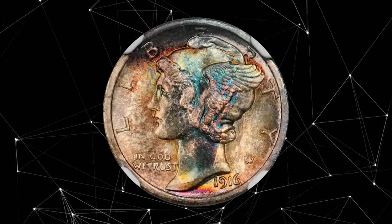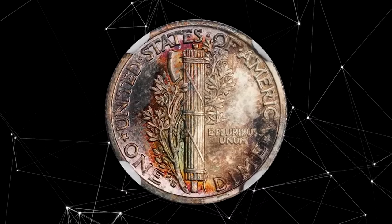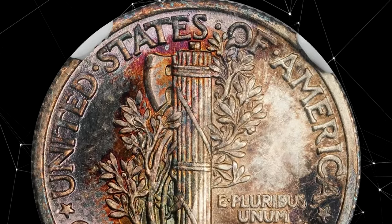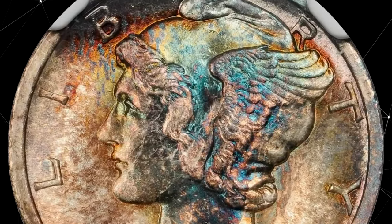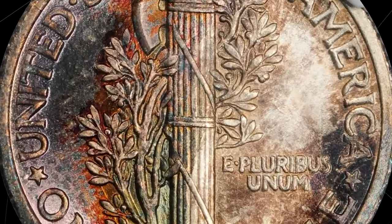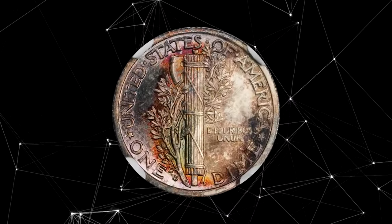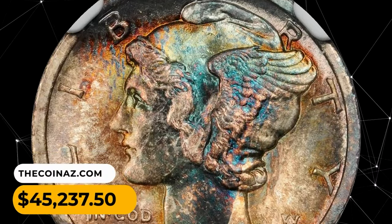This is a 1916 Mercury Dime with outstanding toning, graded MS66 FB by NGC with a star designation. A richly toned, sharply struck, and impressively lustrous gem example of the most important dime issues of the 20th century, with a production run of just 264,000 pieces. Both sides are splashed with lively rose, fiery crimson, neon blue, and deep sunset orange iridescence. The pristine surfaces are essentially mark-free even under low magnification. It was sold for $45,237.50.